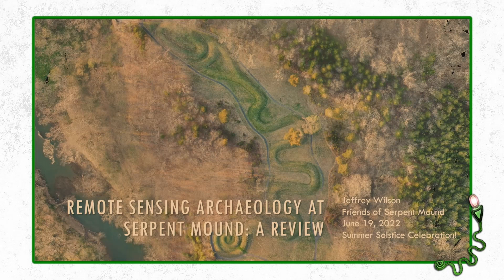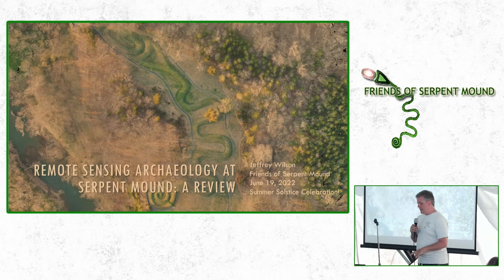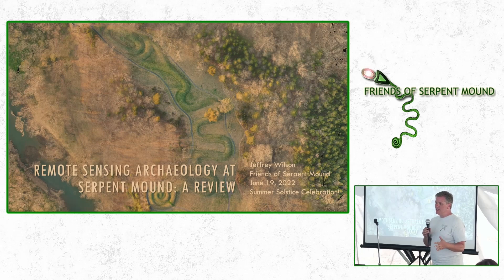This last talk is entitled Remote Sensing Archaeology at Serpent Mound: A Review. This talk is kind of technical — it's a summary of some of the more modern archaeological examinations of Serpent Mound that have been done, many by myself and others. I'm going to summarize a lot of that stuff, so let's get going.